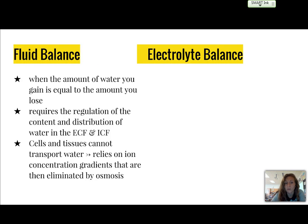Fluid balance is when the amount of water you gain is equal to the amount you lose. This requires regulation of the content and distribution of water in the ECF, or extracellular fluid, and the ICF, intracellular fluid. Cells and tissues cannot transport water, so we rely on a concentration gradient mechanism known as osmosis to keep ions in balance.